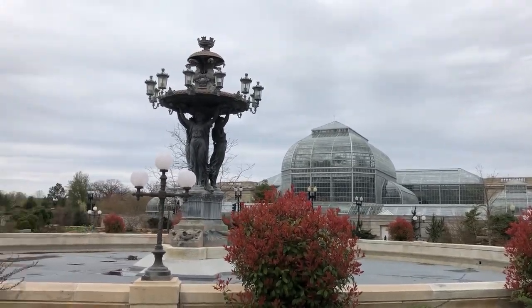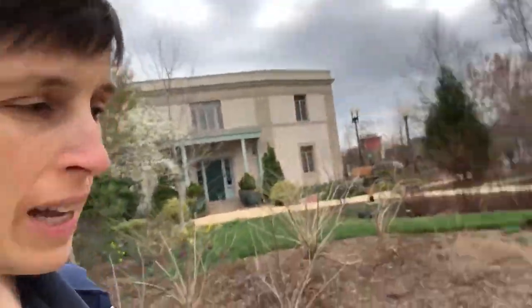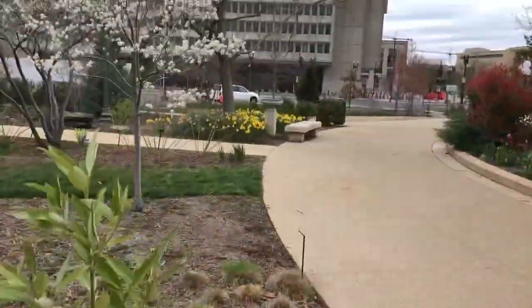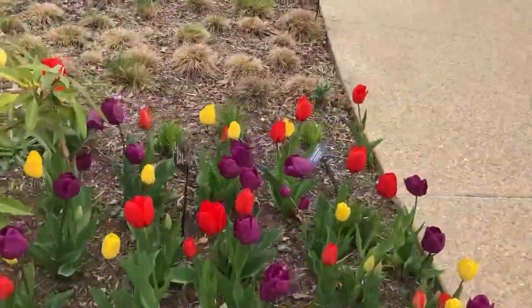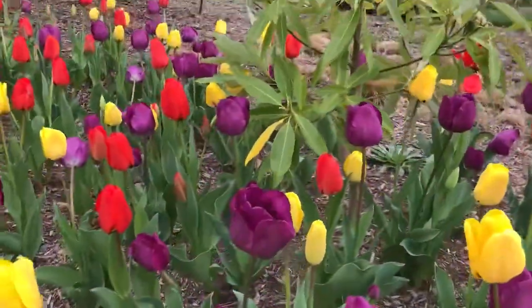Welcome to Bartoldi Fountain and Gardens here at the United States Botanic Garden. I'm Deputy Executive Director, Dr. Susan Pell, and today I'm going to talk to you about tulips and daffodils. Spring here in Washington came quite early and also came with both the tulips and the daffodils blooming at the same time, which is quite unusual.